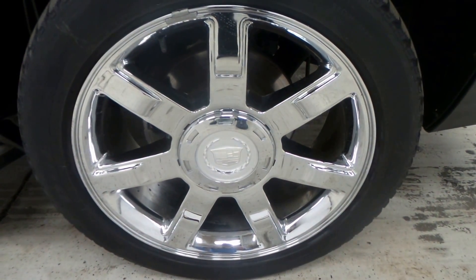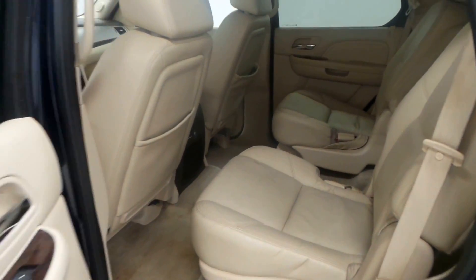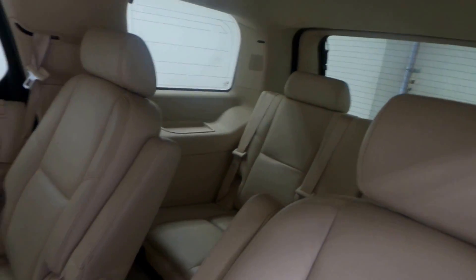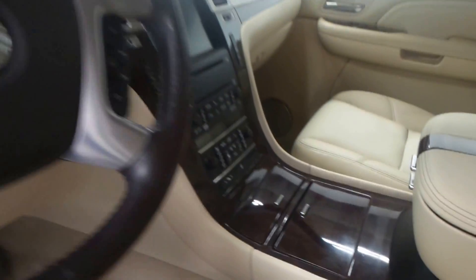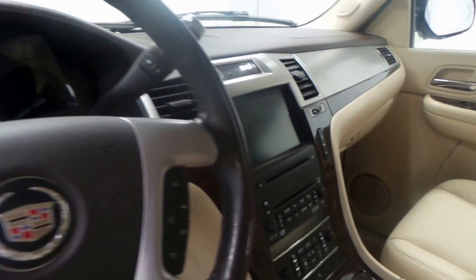You've got 22 inch chrome rims. For the interior, we've got creamy leather with that third row seating too, which is really nice, along with wood trim details and a nice touchscreen radio.